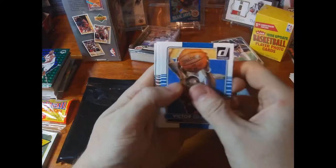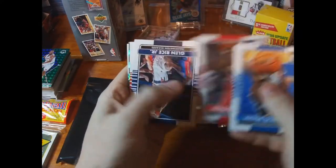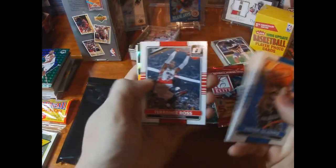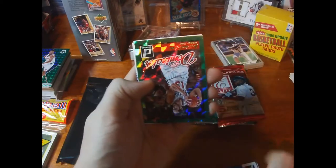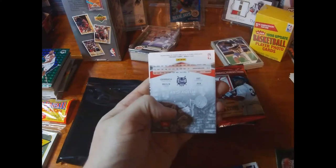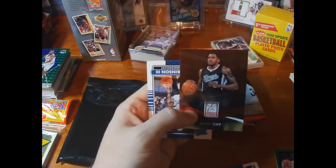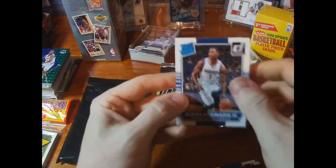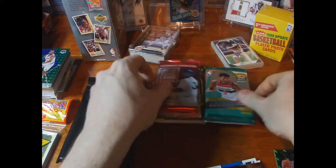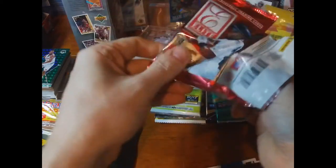Out of the Donruss basketball pack: Oladipo, OJ Mayo, Reggie Bullock, Glenn Rice Jr., Terrence Ross, and a Green Dominators numbered 999 of Joakim Noah. There's also a Rudy Gay Elite Edition — I'll close my knife because I just about stabbed myself — and a Glenn Robinson III rookie card. Not bad! Let's dive into a baseball pack now.